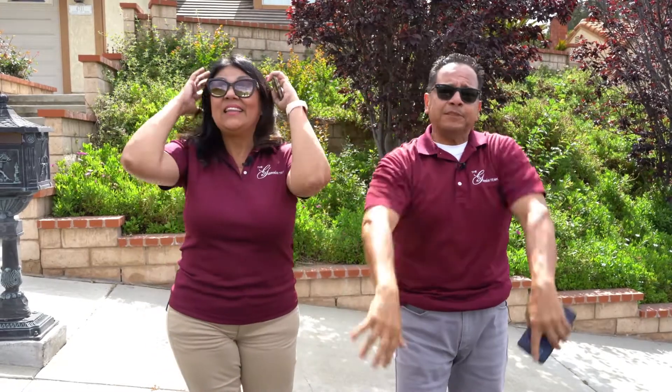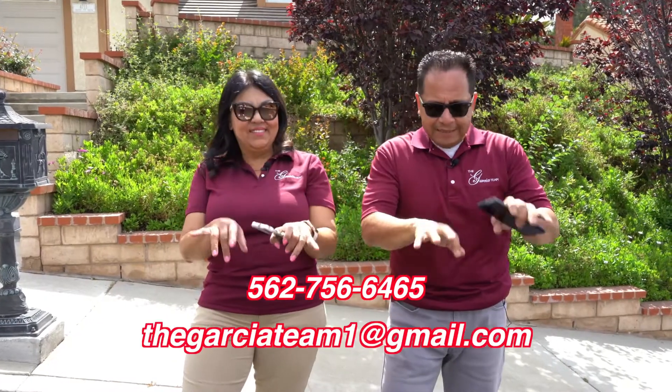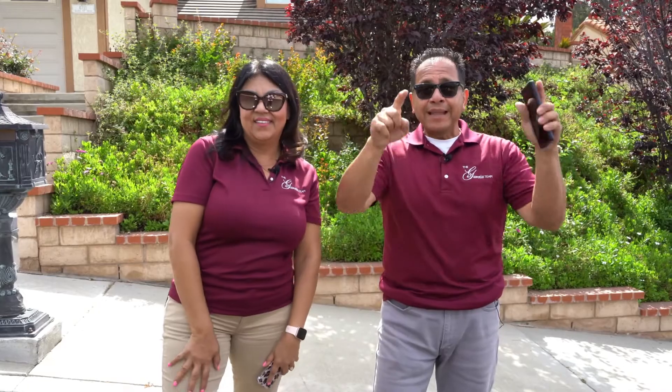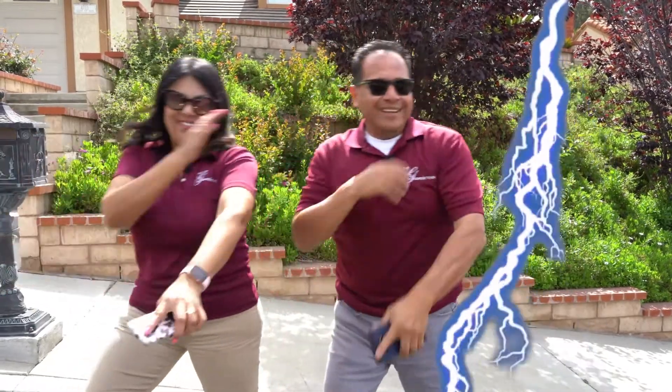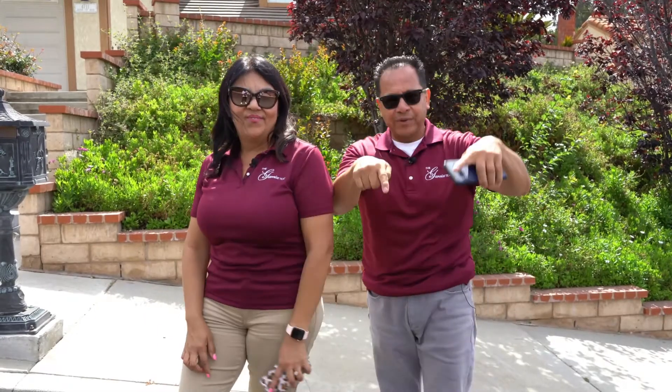We're getting so many people calling us in regards to moving out to Whittier that we just absolutely love it. So if you're considering selling or buying, simply pick up the phone, give us a phone call, send us an email, send us a text message, or even a lightning bolt — whichever way you'd like to get a hold of us, we got your back when moving to Whittier, California.